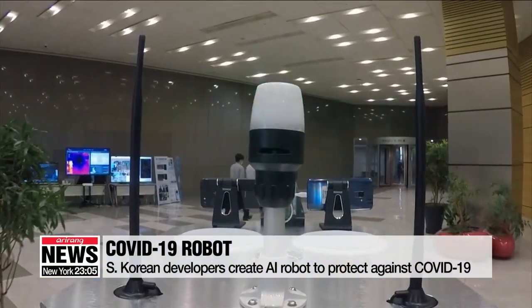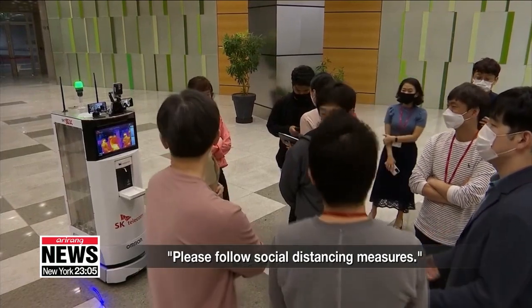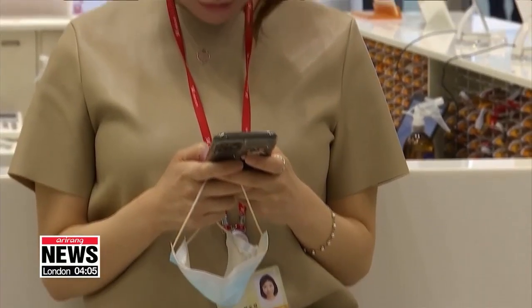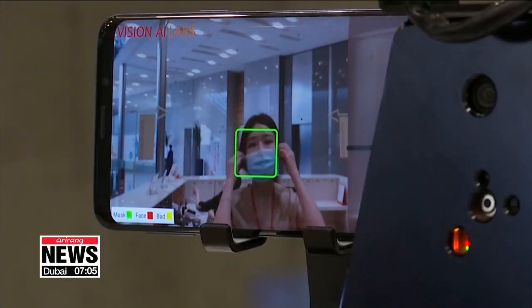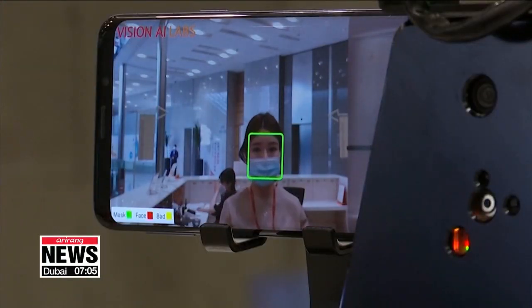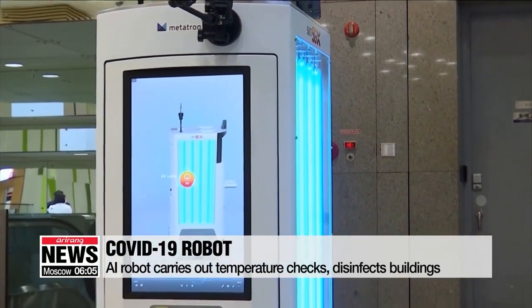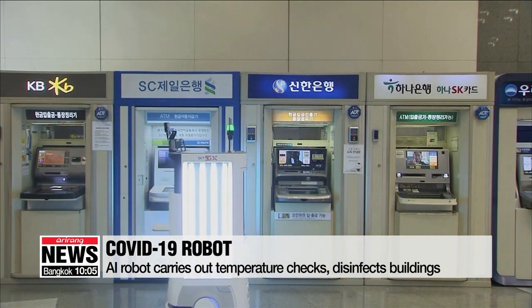Using AI technology, it detects gatherings of people and issues alerts. It also checks who is wearing and who is not wearing a face mask. Armed with ultraviolet lamps and two automatic disinfectant sprays, the robot can disinfect 99 percent of an area of 33 square meters in just 10 minutes.